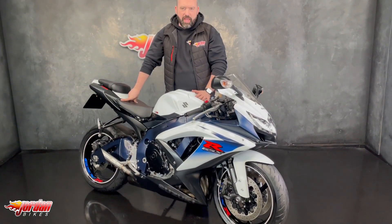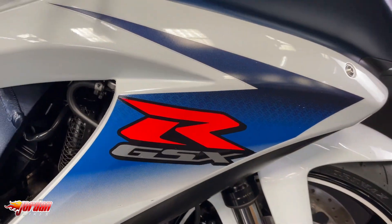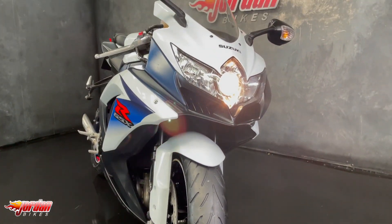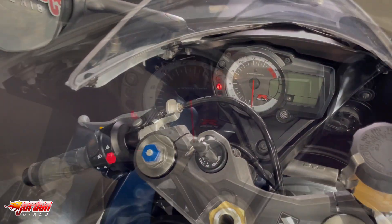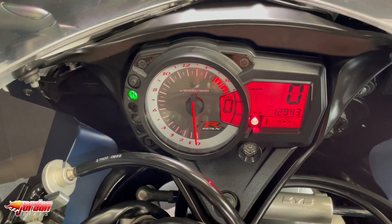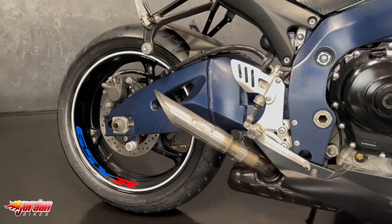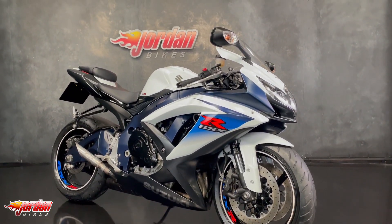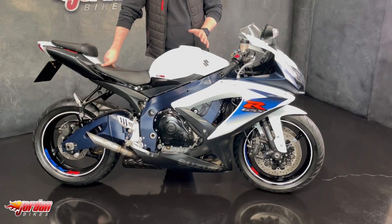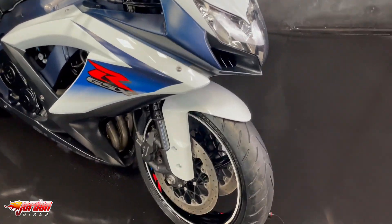Hey guys, it's Will at Jordan Bikes and this is a Suzuki GSX-R 750. It's got the moves of a 600 but the power that just keeps on going. Claimed 150 horsepower - they're an absolute belter of a bike.